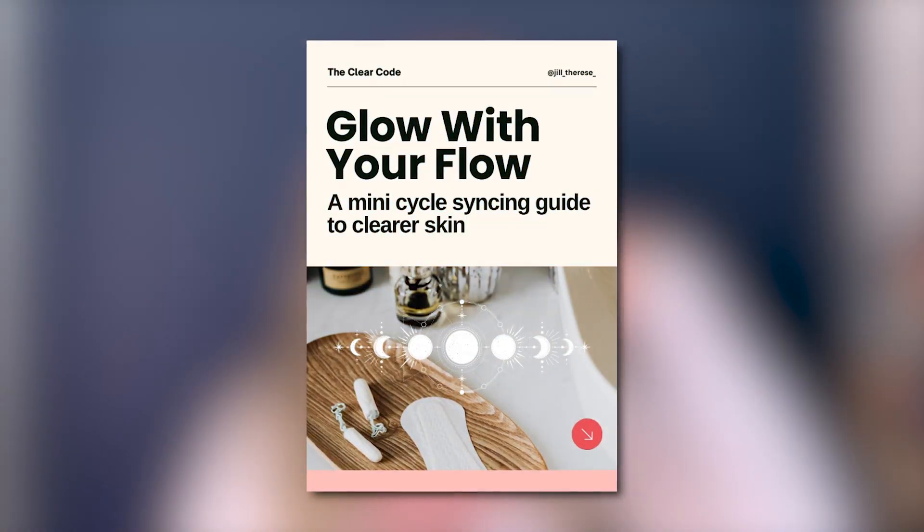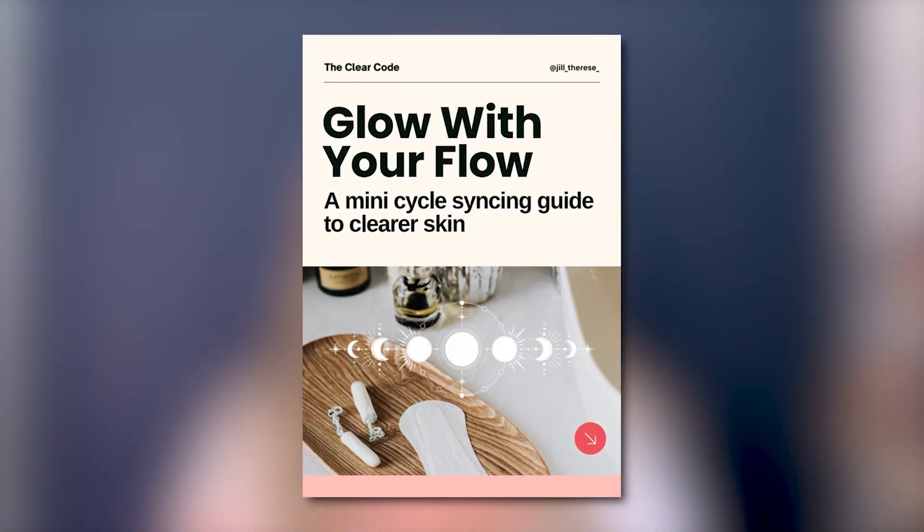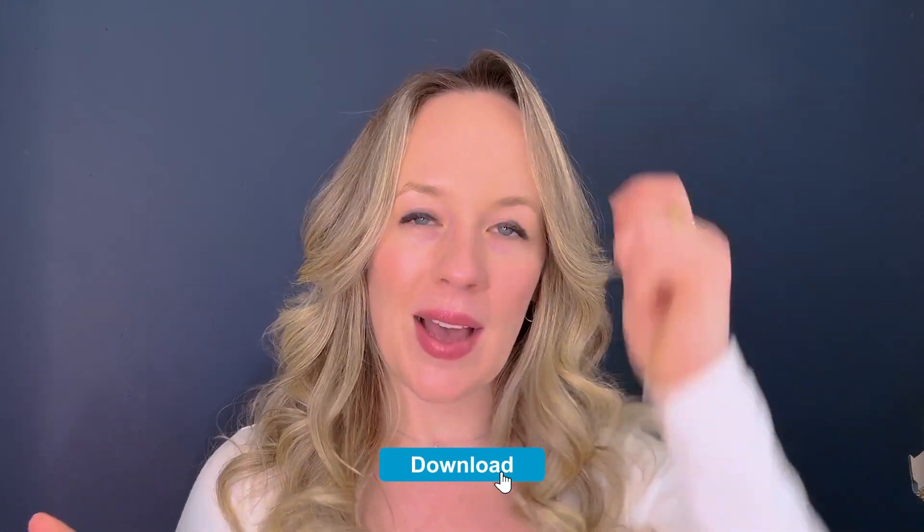If you want to go deeper into hormonal acne support, we have a cycle syncing guide you can download via the link below to help you track your cycle and eat in a way that supports clear skin. We go over the four different phases of your menstrual cycle — menstrual, follicular, ovulatory, and luteal — as well as what foods to eat throughout those phases. If you like this video, subscribe to my channel, hit the bell, and please share this with any friend, mother, brother, sister, or auntie who struggles with acne, because there is hope.